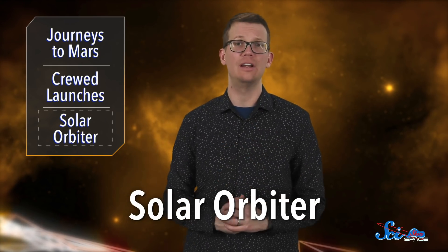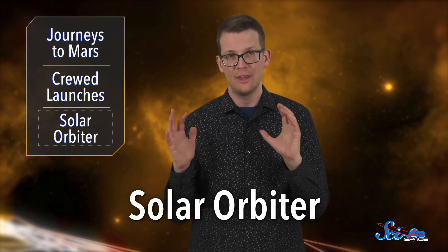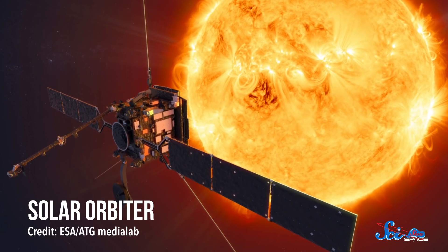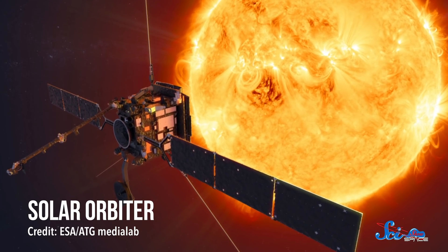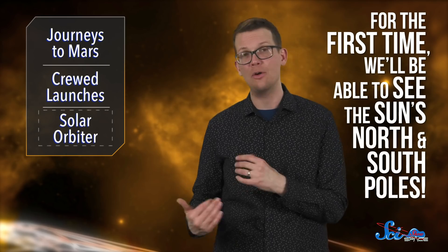Our third highlight for this year has already arrived at the launch facility at Cape Canaveral. It's the ESA's Solar Orbiter, and it has to pass just a few final tests before it blasts off in February. Over several years, the satellite will enter a highly tilted orbit around our star. It will give us views of our Sun that we've never seen before — like, for the first time, we'll be able to see its north and south poles.